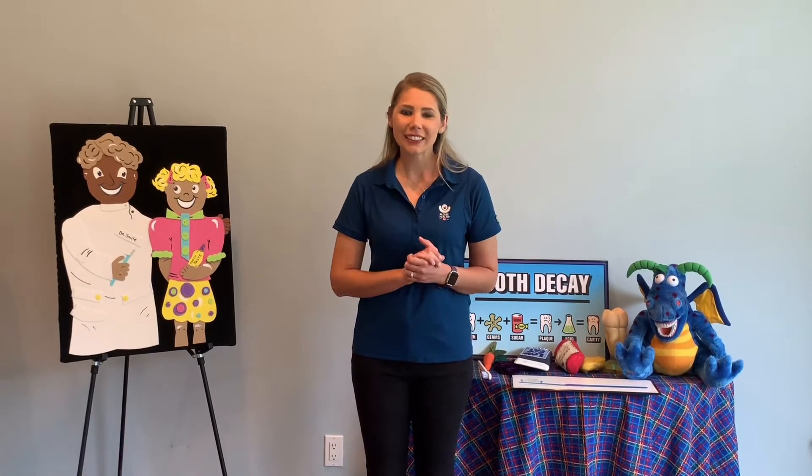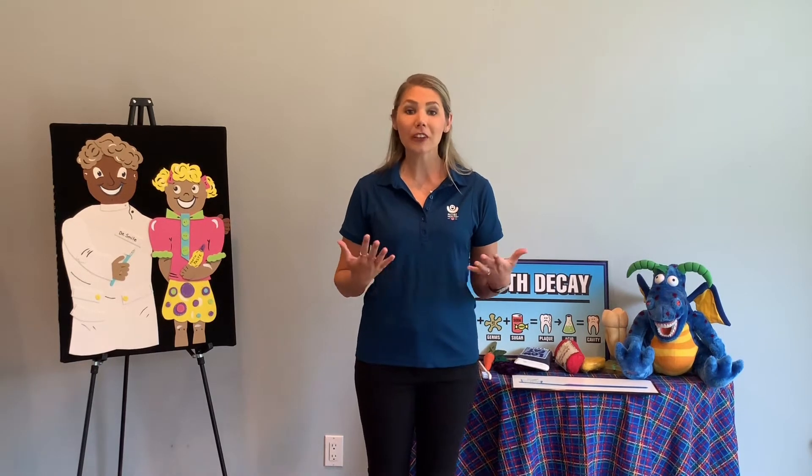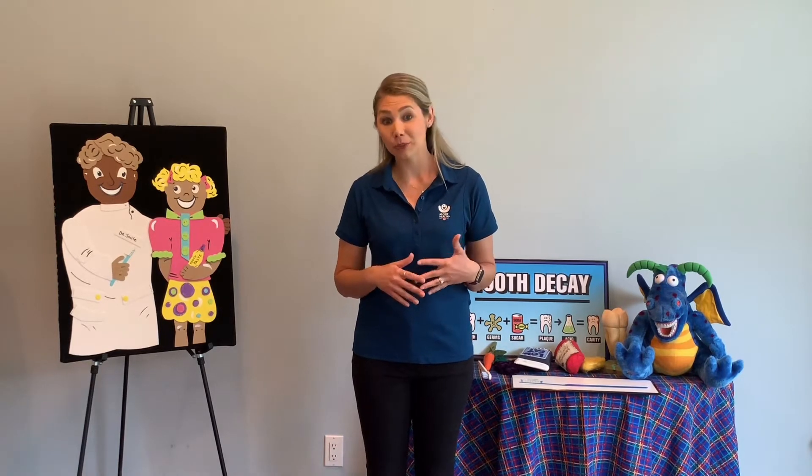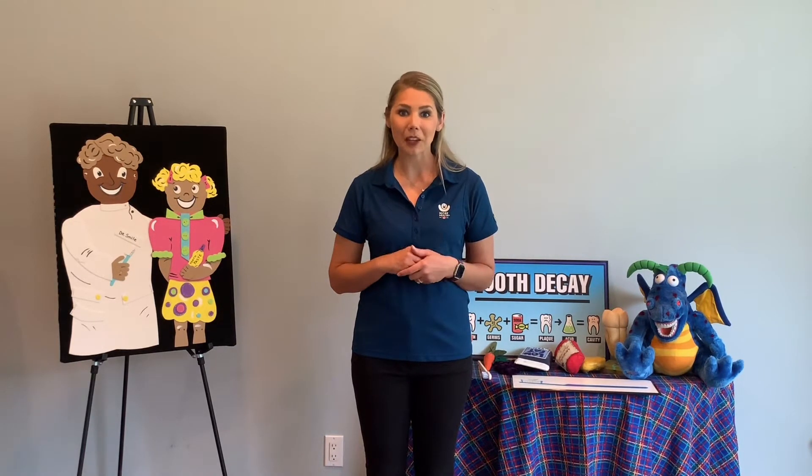Hi, it's Ms. Lacey with More Health. More Health is a nonprofit organization based out of Tampa, Florida. Normally, we teach in the classrooms, kindergarten through 12th grade. Today, I'm going to be bringing one of our primary lessons to you at home.